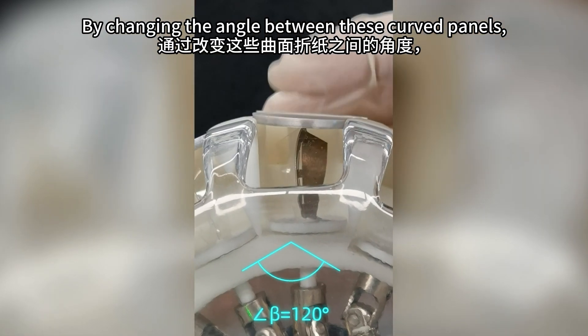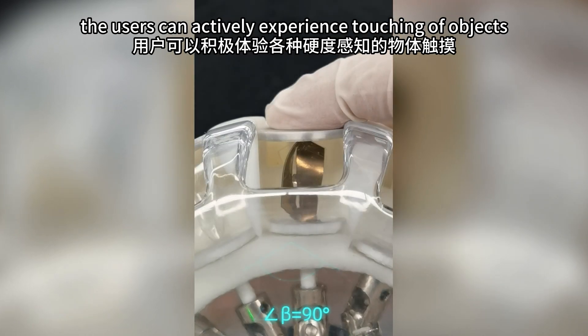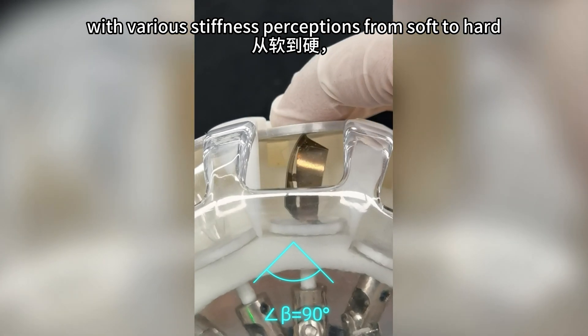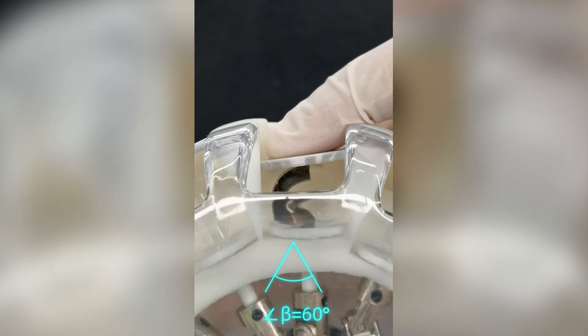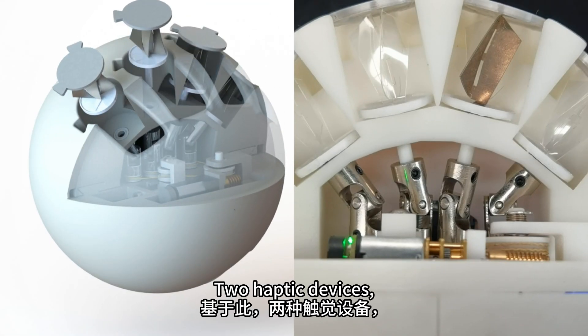By changing the angle between these curved panels, the users can actively experience touching objects with various stiffness perceptions from soft to hard and from positive to negative ranges.